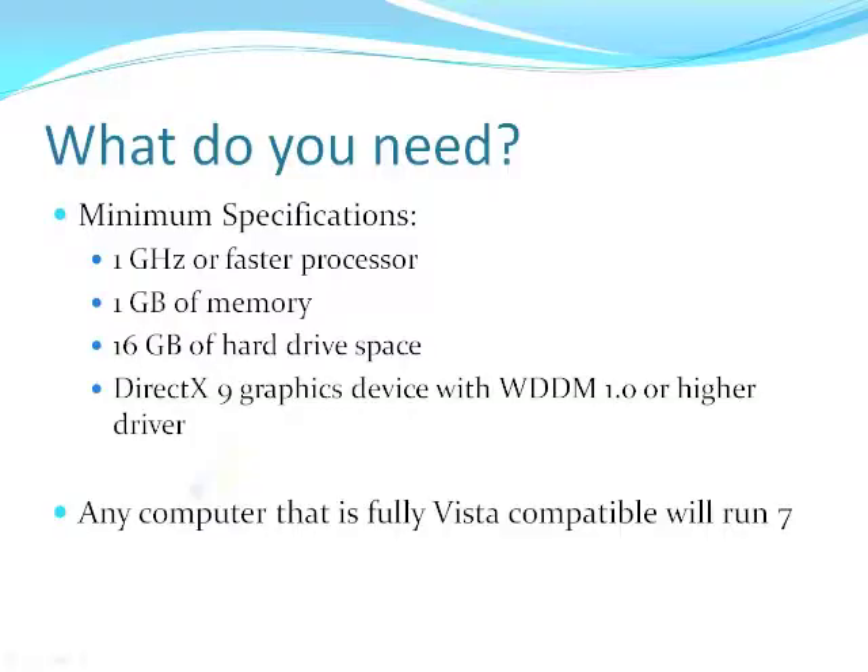Alright, let's talk about what you need first — the minimum specifications. You need a 1 gigahertz or faster processor. Honestly, this is probably not going to be a problem; the 1 gigahertz processor was introduced about nine and a half years ago. Obviously you'll get a better experience with a faster processor, but this isn't going to cut you off from getting Windows 7 at all.